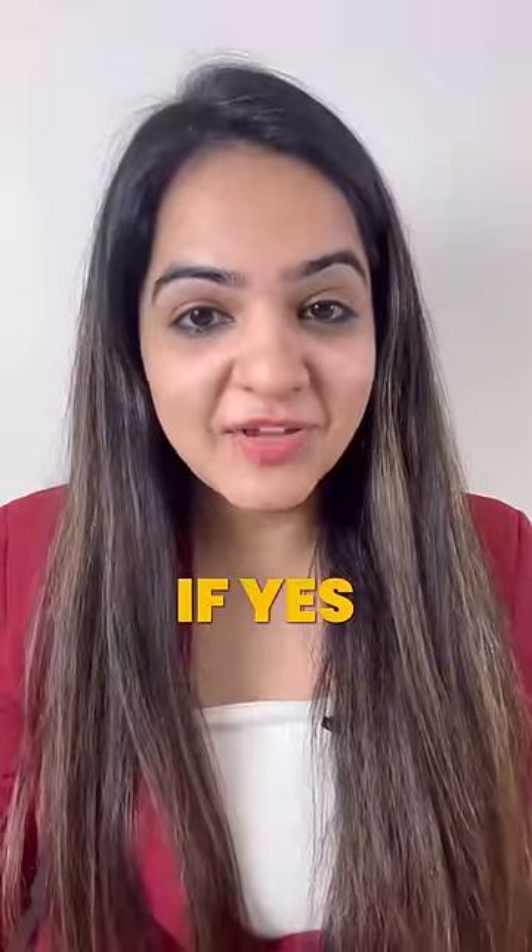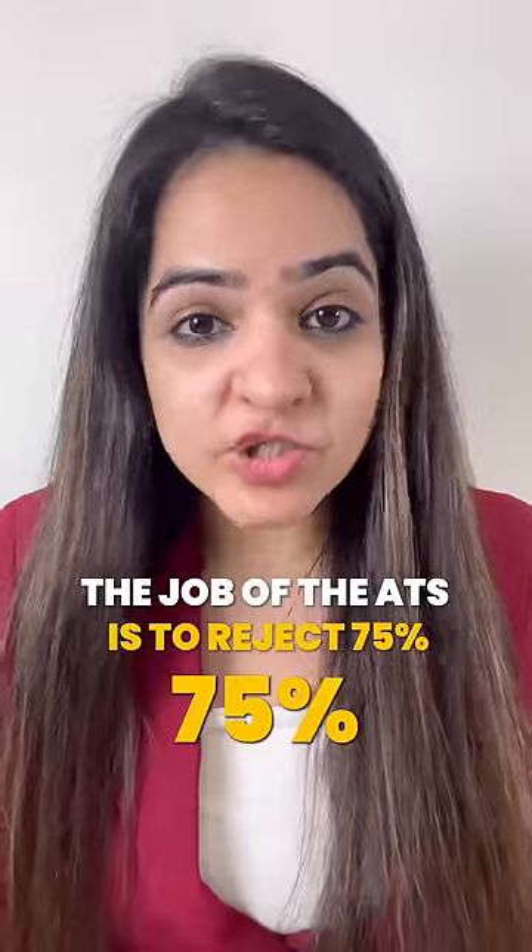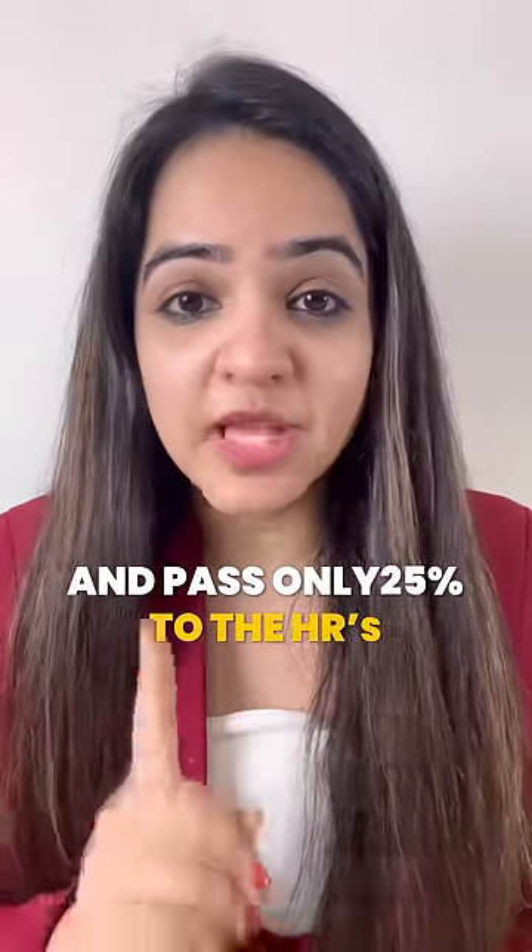Is your resume constantly getting rejected? If yes, you need to watch this till the end. Every company uses ATS to scan your resume. The job of the ATS is to reject 75% of the resumes and pass only 25% to the HRs.